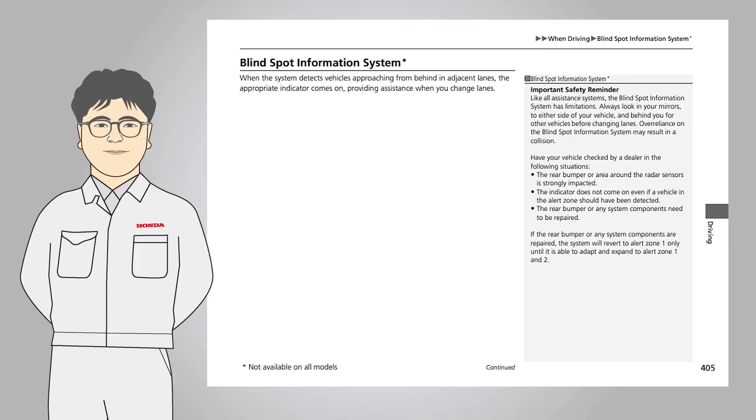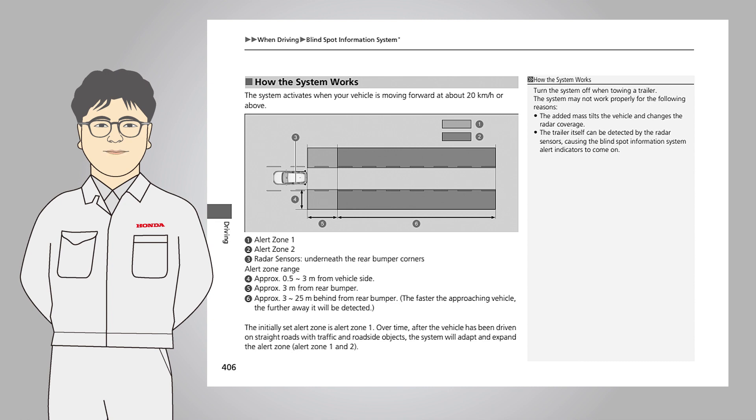That is all about the operation of the Blind Spot Information System using the actual vehicle. Please refer to the owner's manual for detailed operating conditions of the Blind Spot Information System.